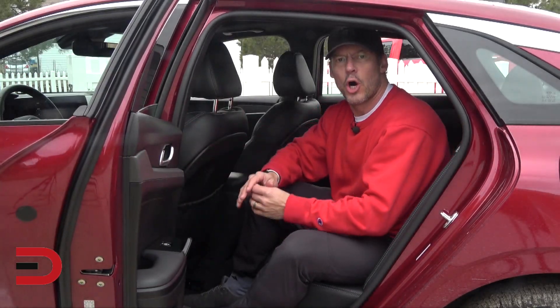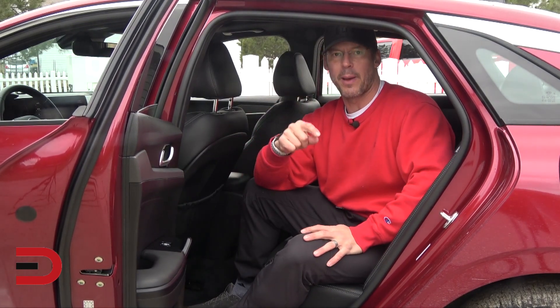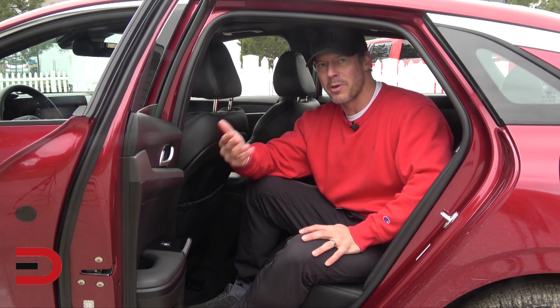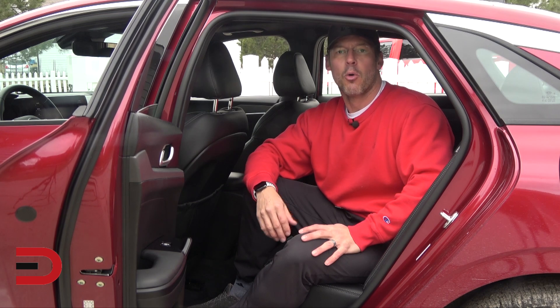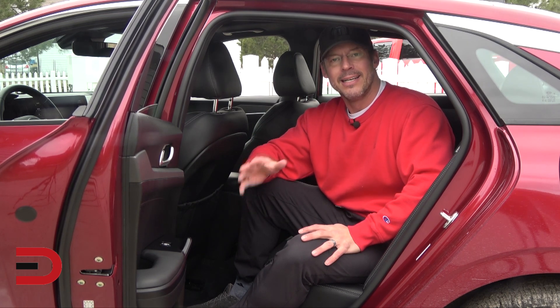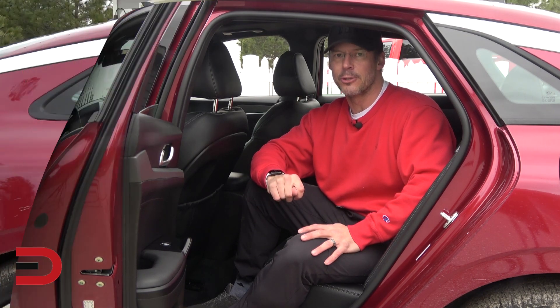Number three: don't skimp on essential coverage. Make sure you carry enough liability coverage, which pays for bodily injury and property damage that you may cause to someone else in a crash. Get more than the legal minimum, even if you don't have much in assets to protect. Depending on your state, a portion of your wages could be garnished in a judgment against you.